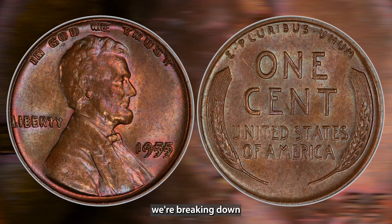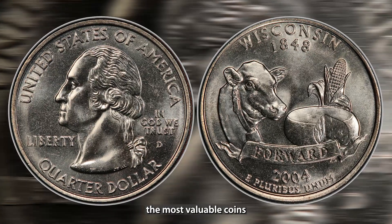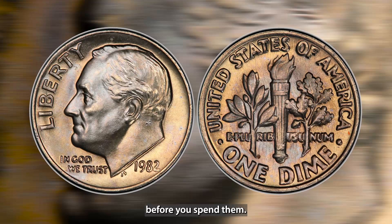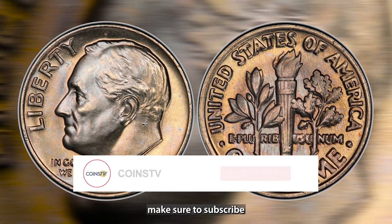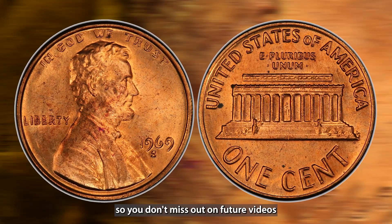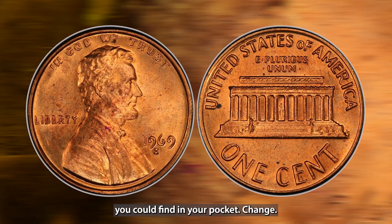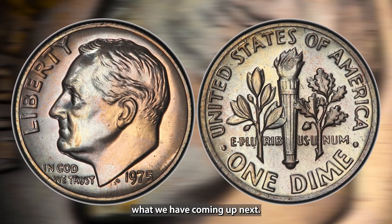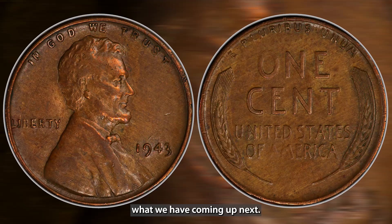In today's video, we're breaking down the most valuable coins you should definitely check for before you spend them. Make sure to subscribe and hit the bell button so you don't miss out on future videos about hidden treasures you could find in your pocket change. Let's get started.